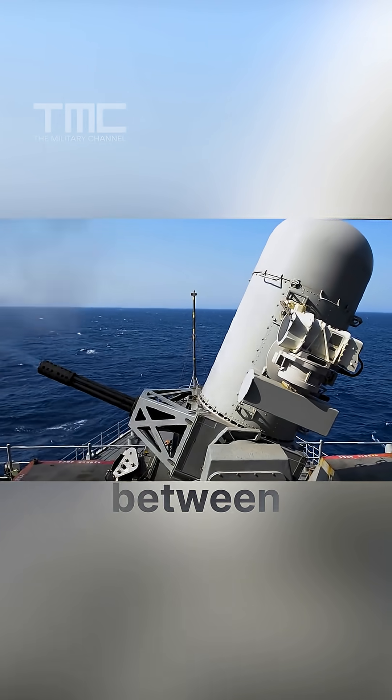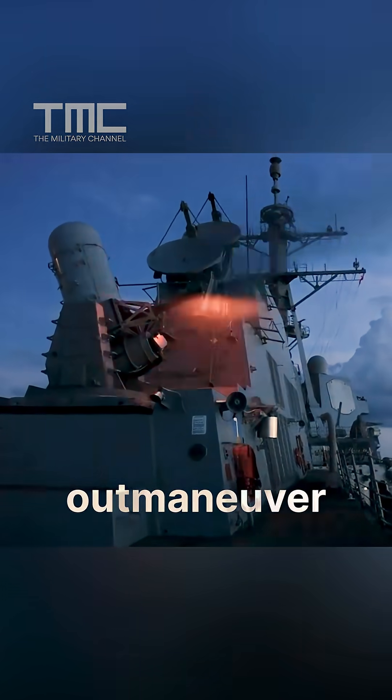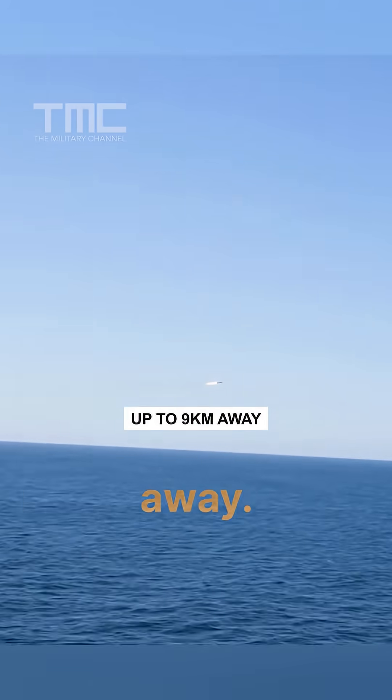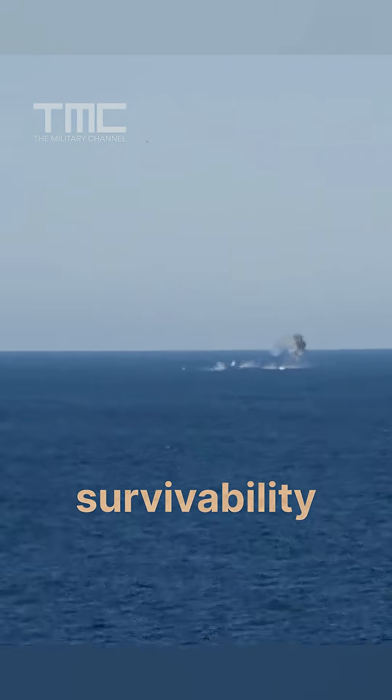Serum bridges the gap between close-in gun defense and longer-range missile intercepts. Why? Because modern threats like supersonic sea-skimming missiles can outrun or outmaneuver traditional Sea Whiz guns. Each missile hits twice the speed of sound and can strike targets up to nine kilometers away. That means more reach, more punch, and more survivability for the ship.